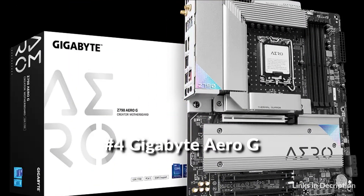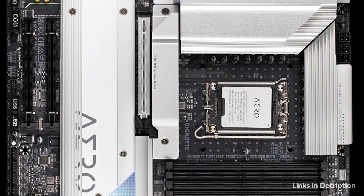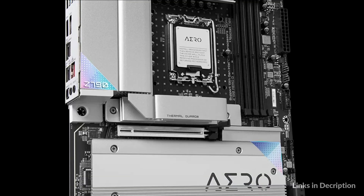On number 4 we have Gigabyte Aero GZ790 Motherboard. Aero series motherboards are a fresh approach to creators that evolve with optimized features for content creation, delivering reliable computing performance, impressive connectivity, expandable graphics, and ultra-fast storage for creators dealing with heavy design workloads like 3D rendering and feature-length video production.